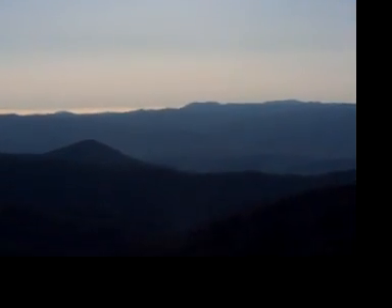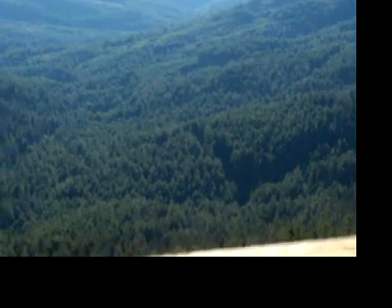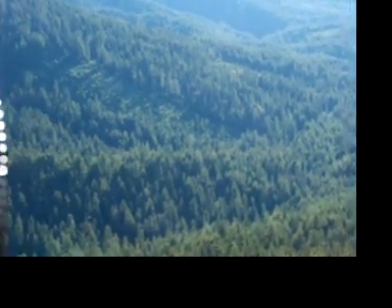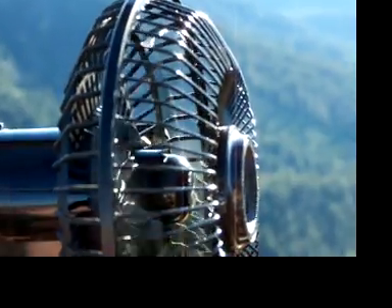July 22nd, 2011. We're up on Bolan Lake Fire Tower. It is about 7:30 in the evening. As you can hear, this fan is still working. We have got a SunLynx 25-watt solar panel, the flexible type, laying out here off the deck of the fire tower.